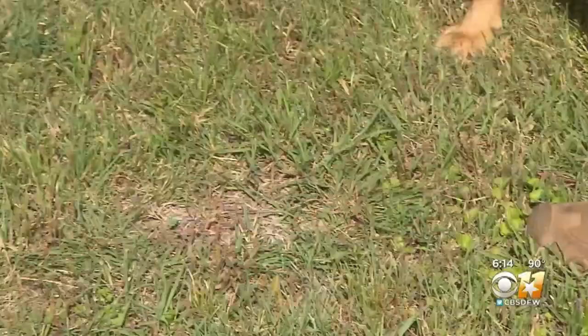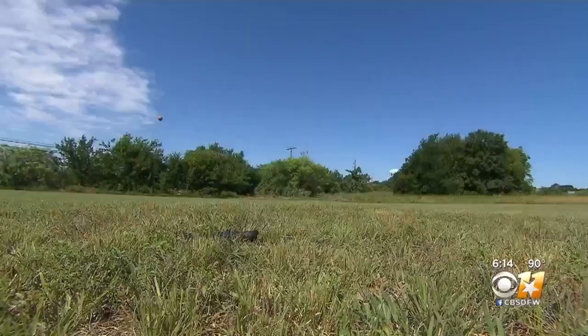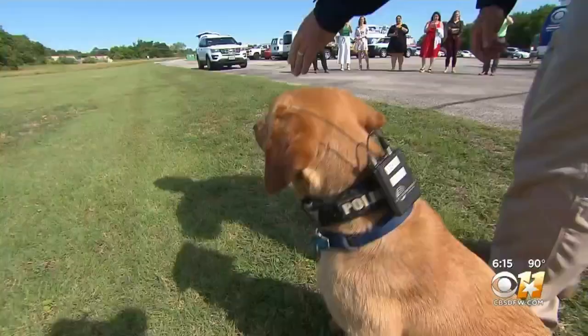Where is it? Dutch is the newest member of the ATF Dallas Field Division team. That eager puppy energy — he found a shell casing, helping him sniff out target after target in training today. Sometimes the bad guys will break the firearms down and throw parts out, and he's able to find the parts just off this gunshot residue.